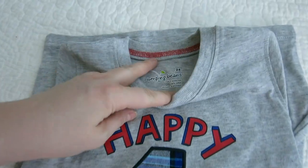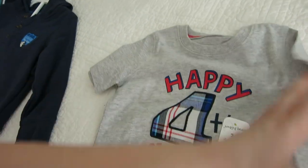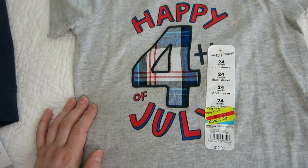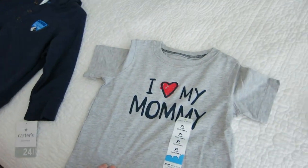Then we got this adorable Jumping Beans brand 4th of July t-shirt for Aviv — look at that price, $1.20! How could I say no? Next 4th of July he's going to have a cute little shirt for the holiday. There's also a shirt that says 'I Love My Mommy' — it was about five bucks, but I needed to add something small to make the purchase reach $30.